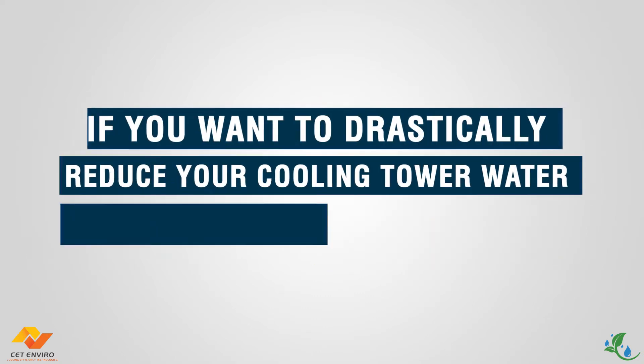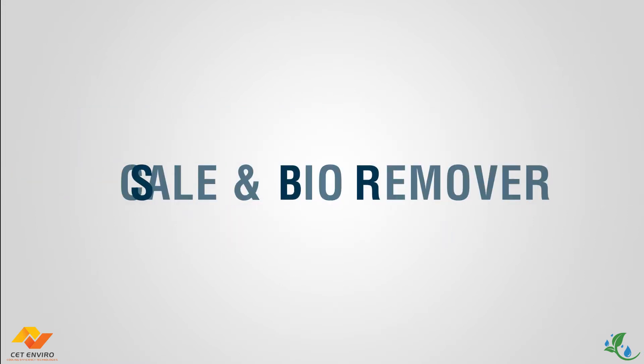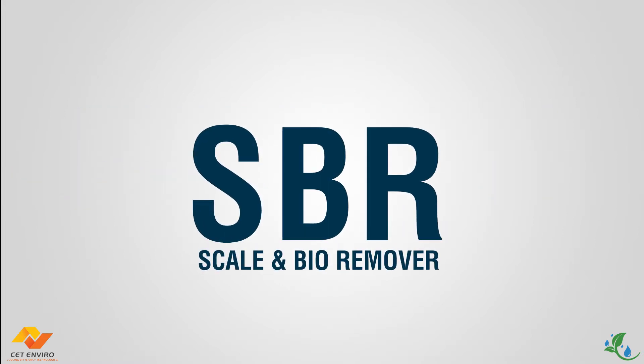If you want to drastically reduce your cooling tower water consumption and avoid the use of harmful chemicals, then SBR may be the solution you have been looking for.